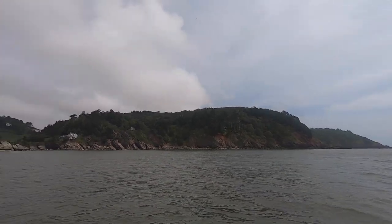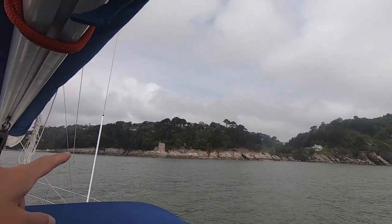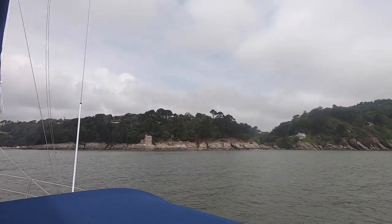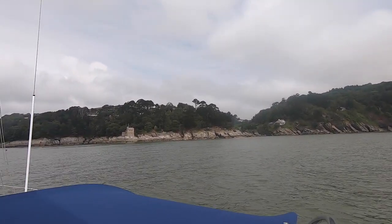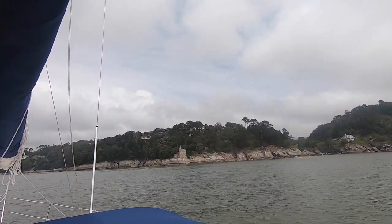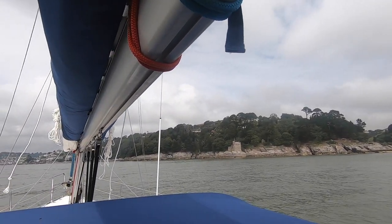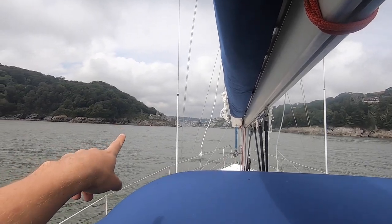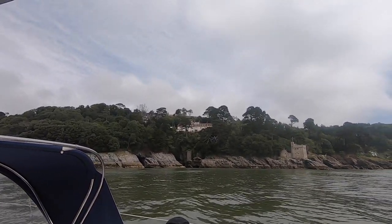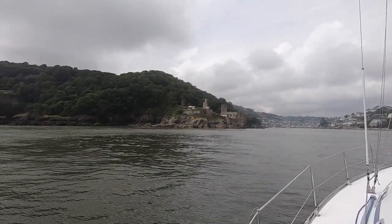This is the entrance to the River Dart - quite a busy little place. You've got these forts which I believe you can actually stay in now - they've all been converted to Airbnbs probably. You can come down and there's transport on this side. There's a little launch that takes you across, a little ferry, goes constantly back and forth down here so you can get across to this side and have a nice walk.